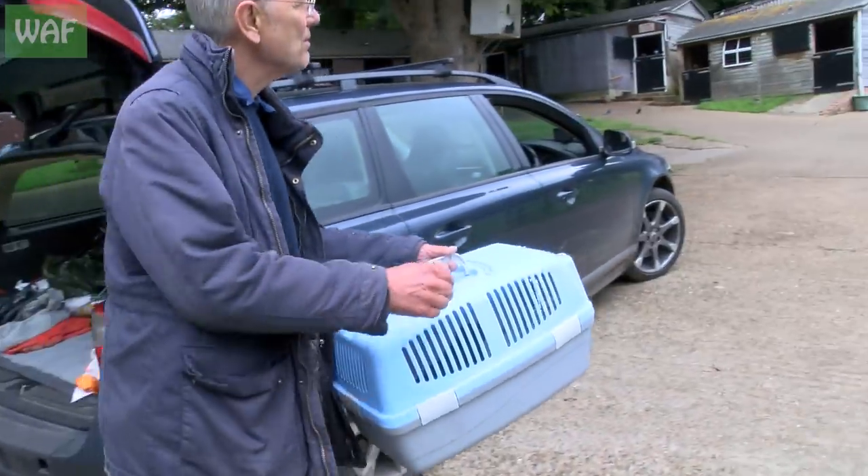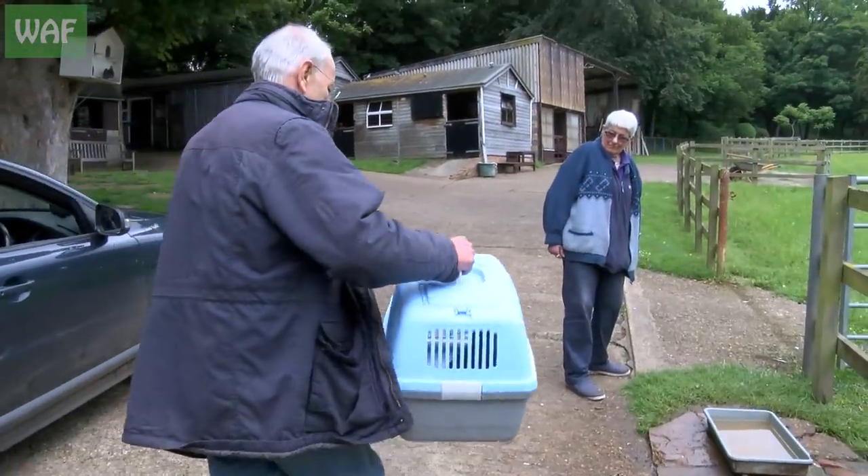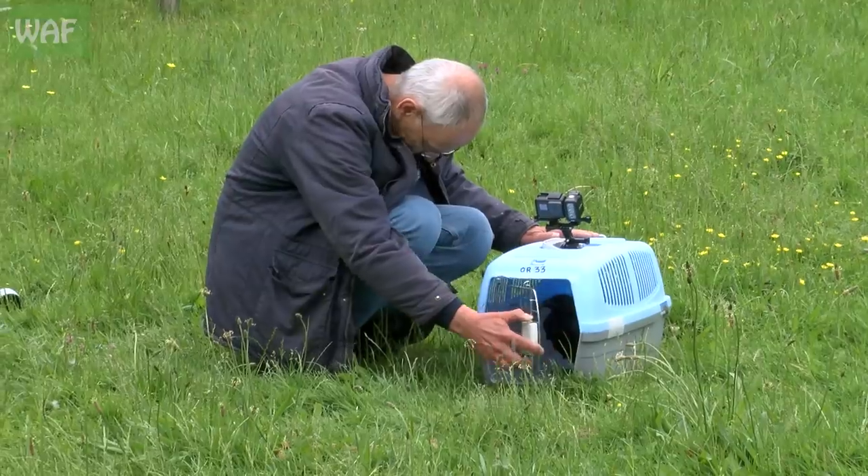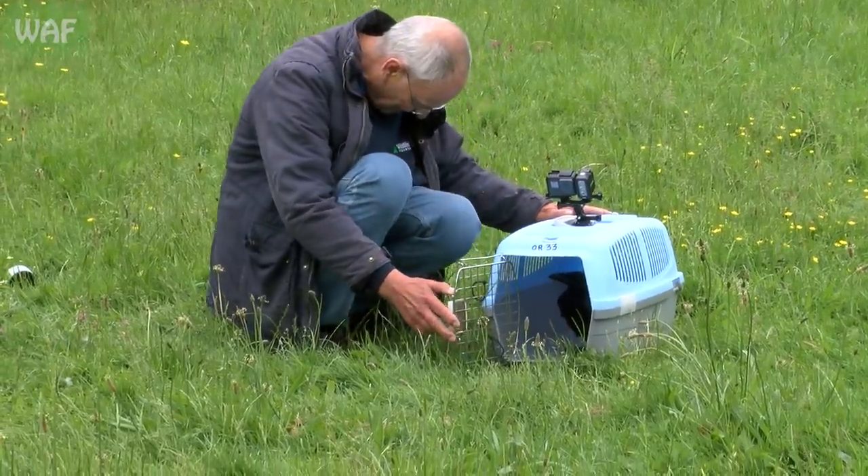Right, one crow with a very lucky second chance. Go on, go on, come on fella.